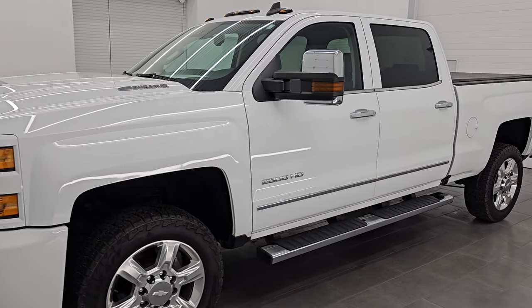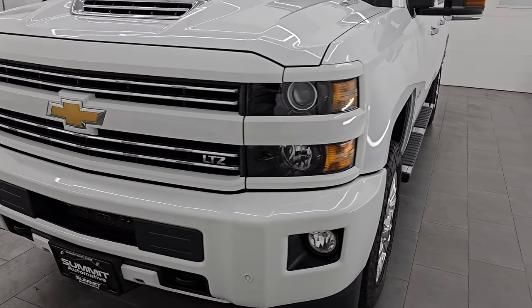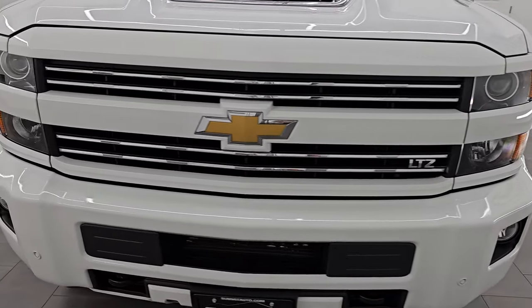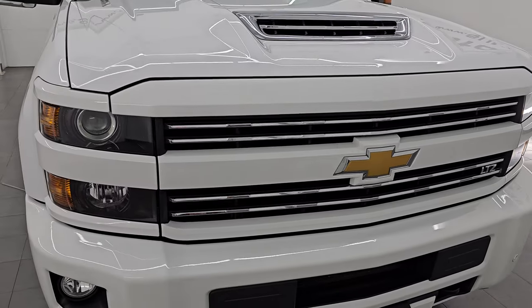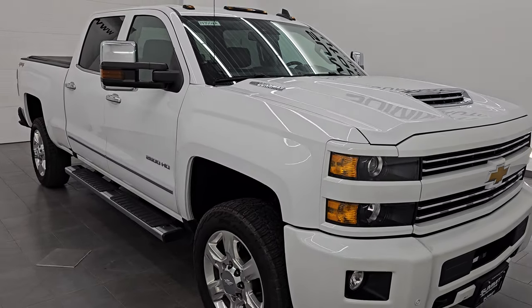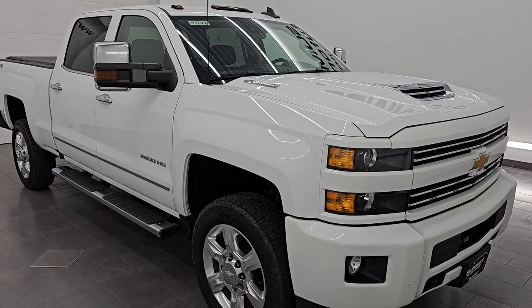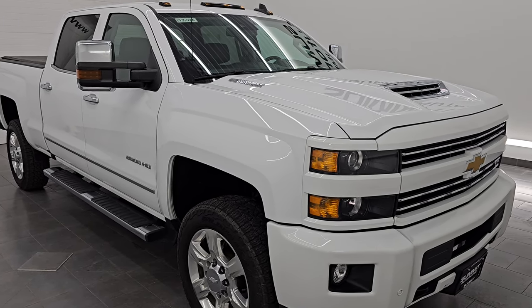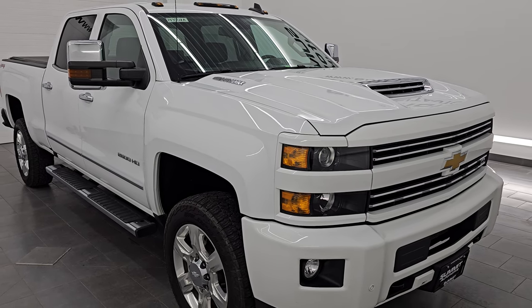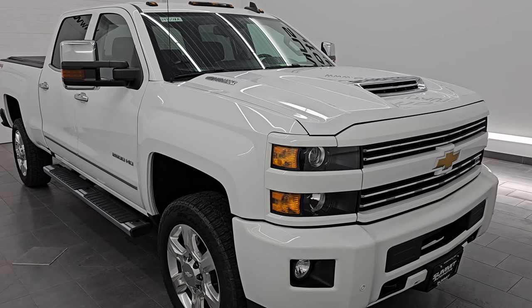This 2017 Chevy Silverado 2500 comes with the 6.6 liter Duramax diesel engine — the L5P engine which puts out 445 horsepower. It's paired up with the 6-speed heavy duty Allison transmission. This truck has been fully safetied and inspected by our service shop, has a fresh oil and filter change, all fluids have been checked and topped off. This truck is 100% ready to go.